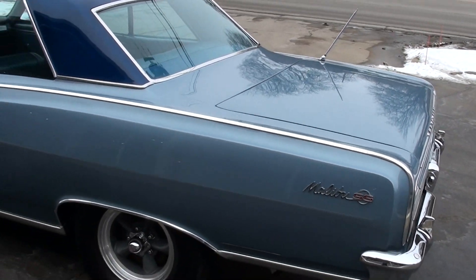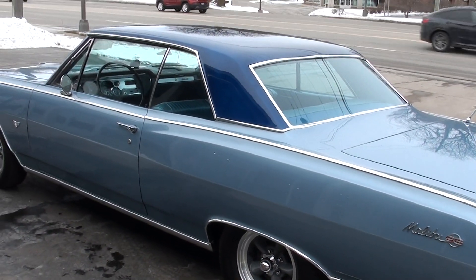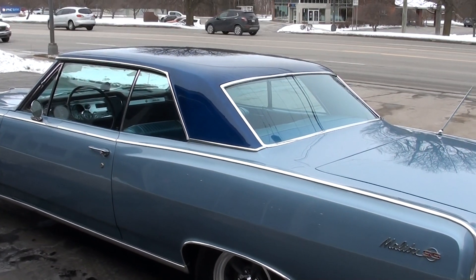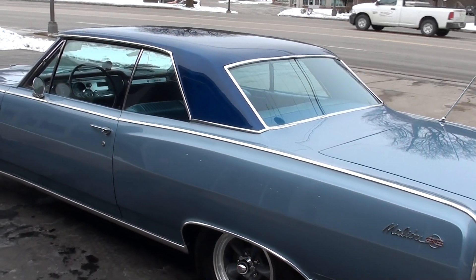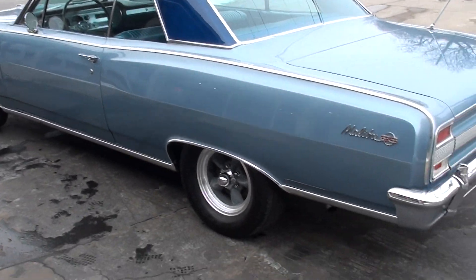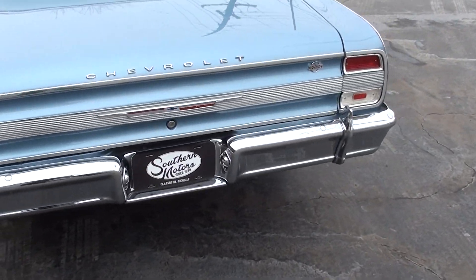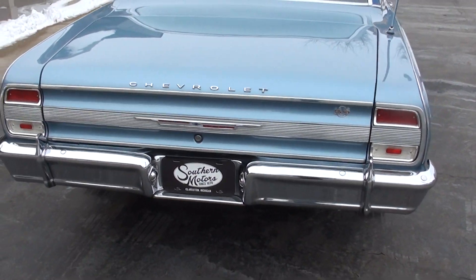I've seen the blue with the white, but this is actually the factory silver blue metallic — it's a 960 paint code, you can look it up — with a factory Daytona blue painted top. I thought that was super cool, great conversation piece, definitely something you don't see a lot of.